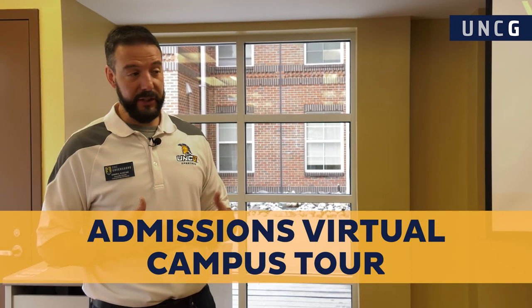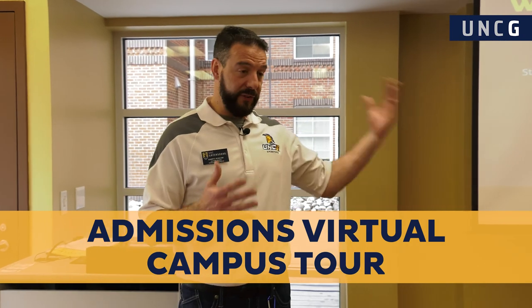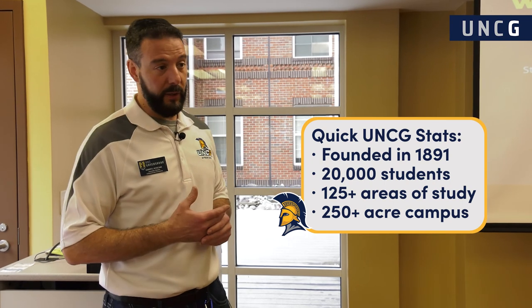That's the end of my part of the presentation. Are you ready to go on a campus tour? You're going to go out there and see some amazing things our campus has to offer, like Fountain View Dining Hall, the Kaplan Center for Wellness. You're even going to see inside a residence hall to see what life will be like your freshman year. To do all that, we have two amazing Spartan Guides. They're going to show you around campus. Come follow me.